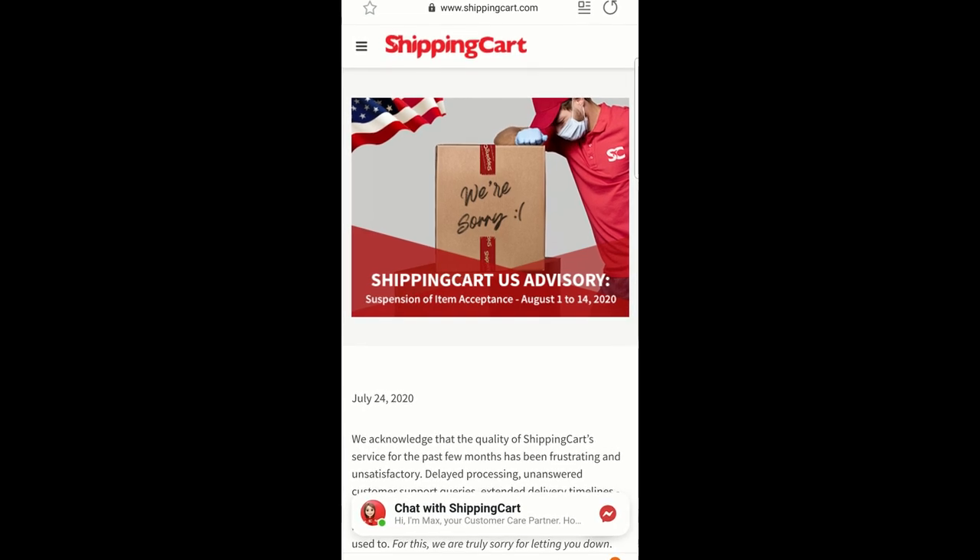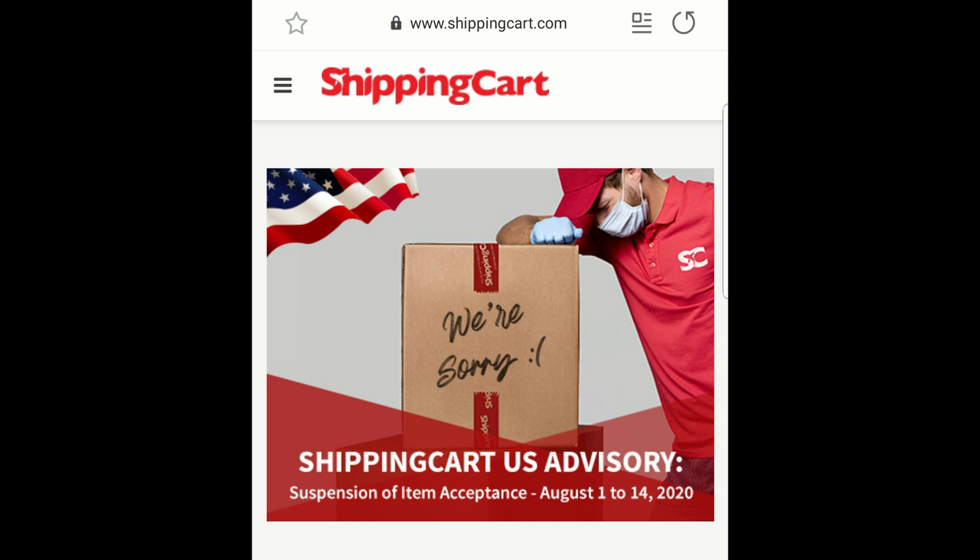Let's go to the announcement. ShippingCart sent me a text message on July 24th at 5:07pm. The text message contained a link to shippingcart.com where they posted this announcement — it's an apology and an announcement at the same time. Suspension of item acceptance: August 1 to 14. Basically, they're going to stop receiving packages from August 1 to 14. They're going to use this half month to shape up, continue to give us better service. It's a necessary break — they're going to work hard to clear their backlog so they can resume normal operations. That's a good thing — it's a bold decision.